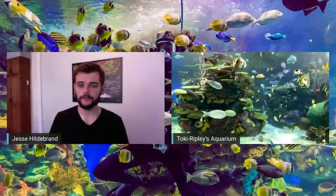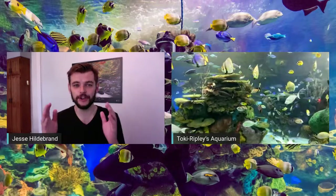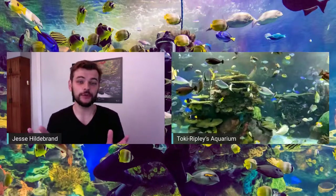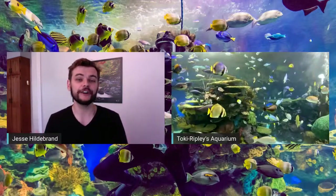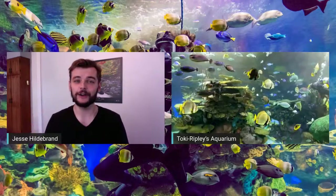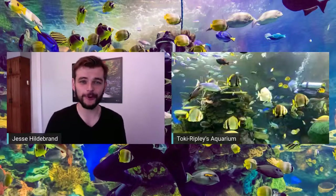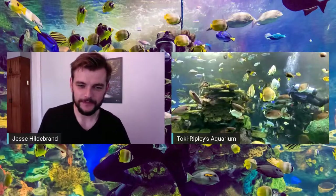Jesse: In some of our past presentations, they've shown images of reefs where the same person went back 10 years after a bleaching event — it is catastrophic, equivalent to seeing a rainforest paved over. The good news is there are a lot of things we can do: curb plastic use, curb emissions — everything Toki mentioned. It all falls under the banner of don't waste. Whether it's emissions, food, or plastic, if you don't waste, you can help coral reefs recover and promote thriving ecosystems like what we see in Rainbow Reef.